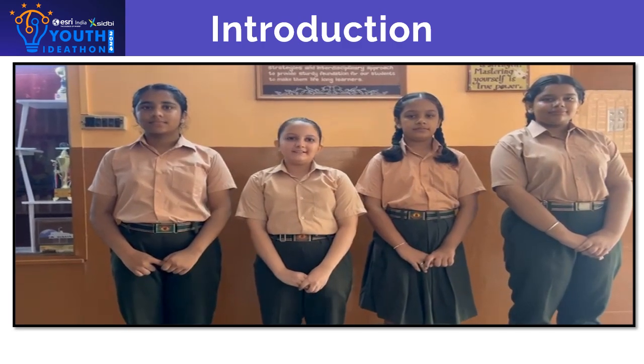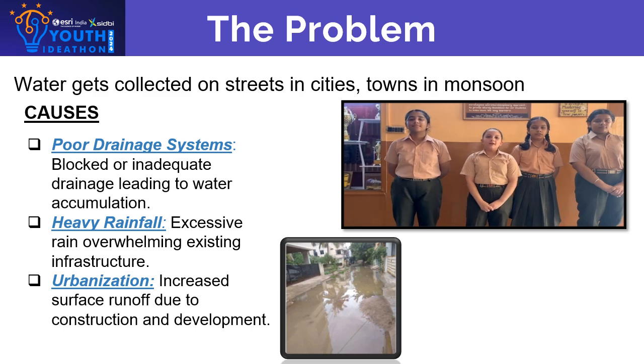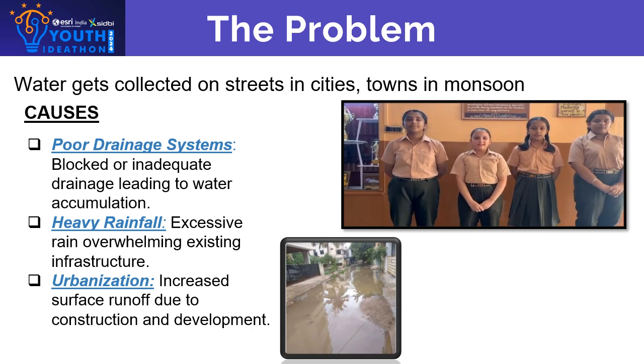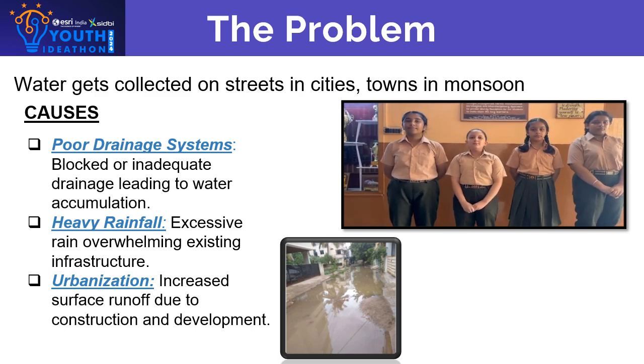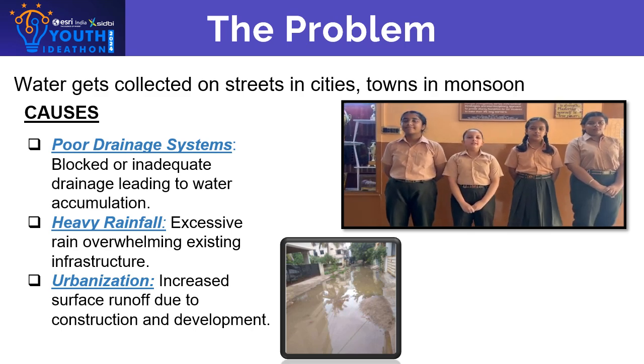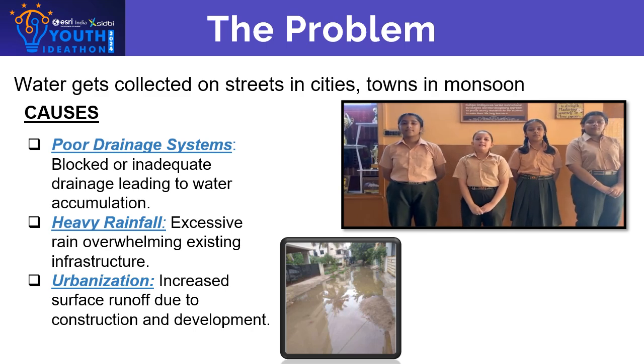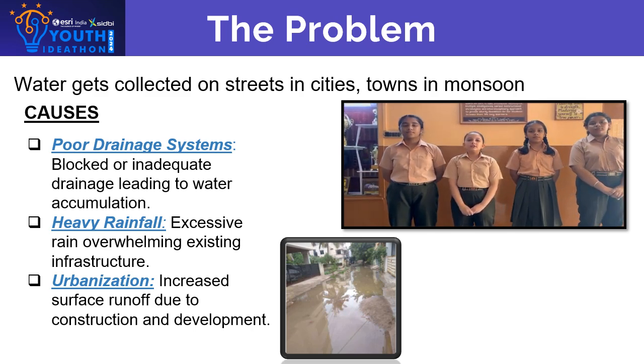The problem is the collection of water on streets in cities and towns during the monsoon or rainy season. This problem is prevalent due to heavy rainfall, inadequate drainage systems, and urbanization. Blocked or inadequate drainage systems lead to water accumulation.